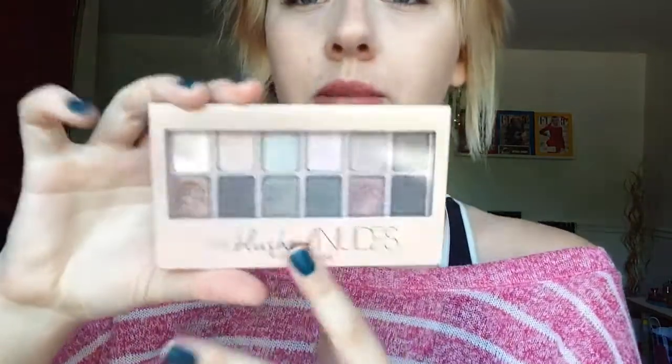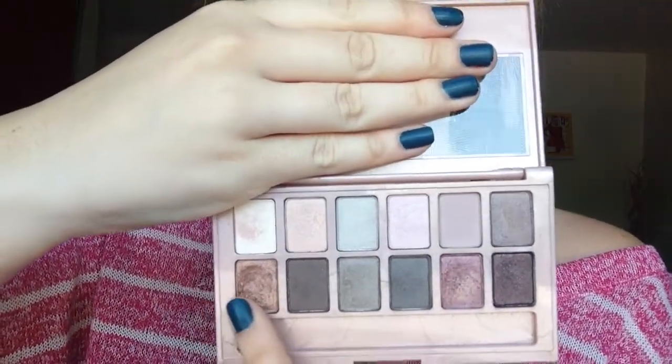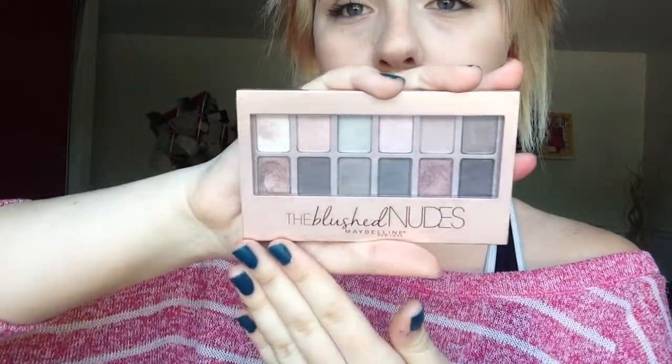My next favorite of the month is the Blushed Nudes Maybelline palette. It's one of the newer ones — they have the Smokes, the Nudes, the Brights, and the Blushed Nudes. I have the Nudes, the Smokes, and this one. The colors are super pretty and the packaging is just like no other — it's beautiful, kind of a rose gold. I really love the packaging on this palette.